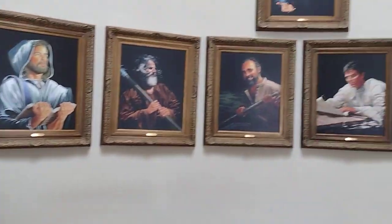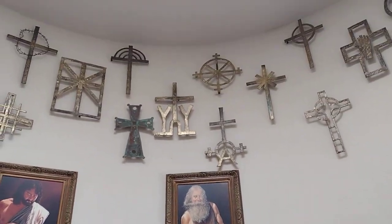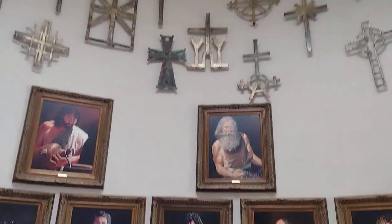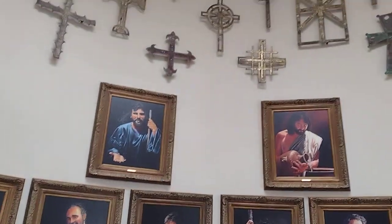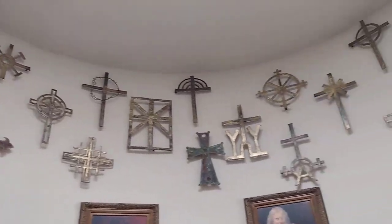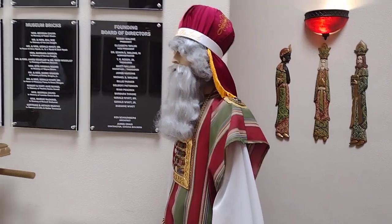Here at the Christian Arts Museum you will find things such as our painting here by Kenneth Wyatt. Kenneth Wyatt was a Texas artist and he painted the apostles. We also have our wall of crosses done by a Fort Worth artist — her name is Rachel Thorey Coleman. And over here we have a replica of the Ark of the Covenant along with Aaron the High Priest.